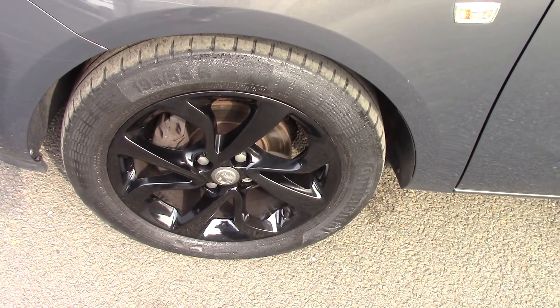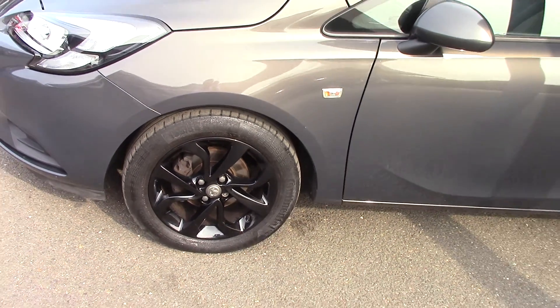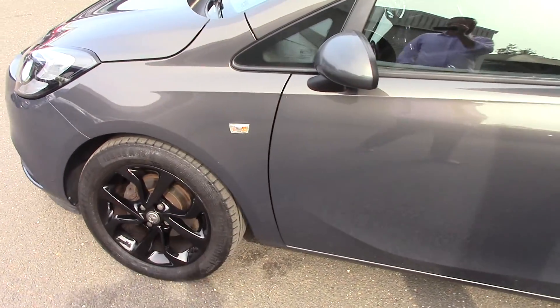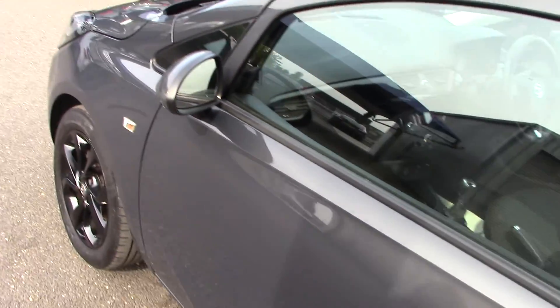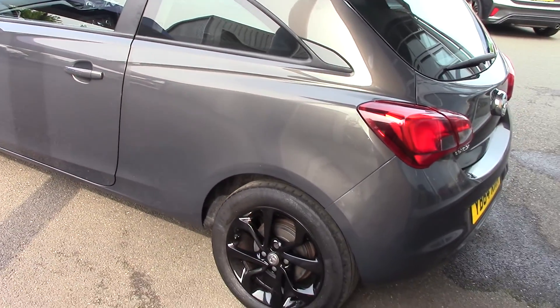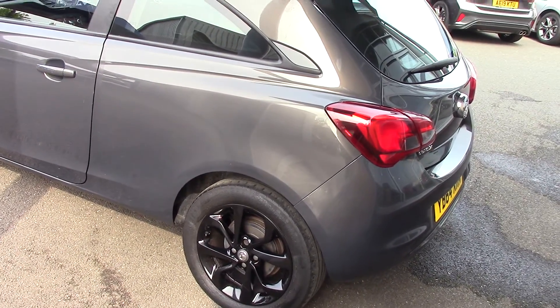Let's have a quick look at one of them. As you can see, this car is in beautiful condition, but you'll see that as we go through the video anyway. So let's just come down this side so you can see all the panels. As you can see, the wheels really do set off that colour — the black and the grey.